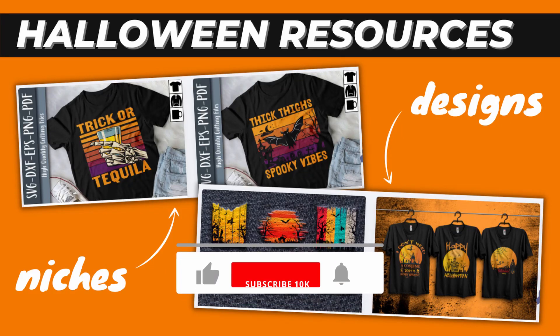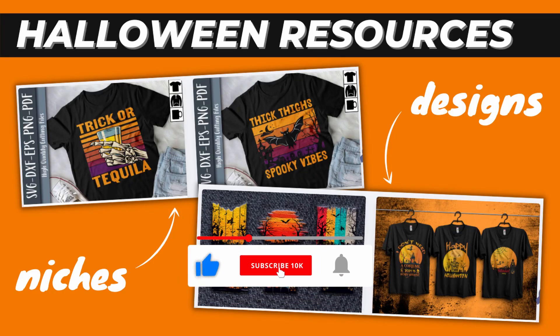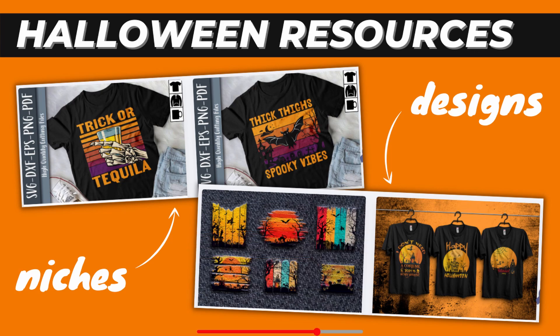Hello. Today I want to show you free Halloween niches and ready-to-upload designs for print on demand. Let's get started.